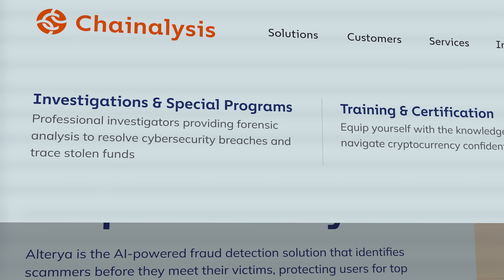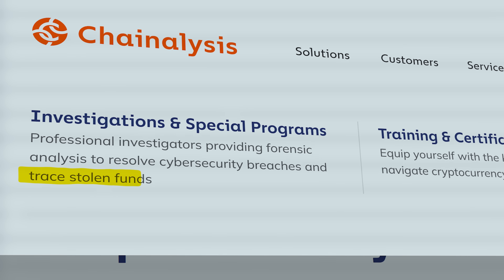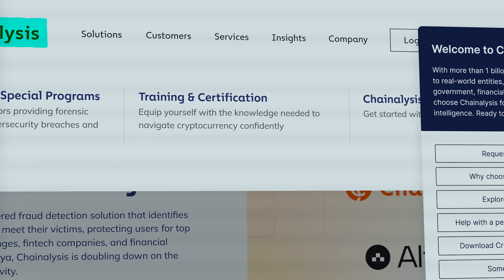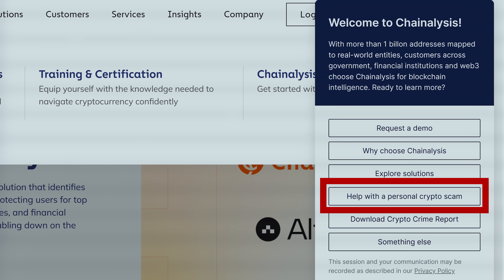Step 4: Contact crypto recovery experts who can help track the hacker's activity. It's crucial to keep tracking the funds. If the hacker attempts to cash out your crypto, you may be able to contact the exchange and freeze the funds. There are firms that specialize in tracing stolen funds — Chainalysis is one of the most trusted. On their website, you can find a support chat with an option for help with a personal crypto scam.